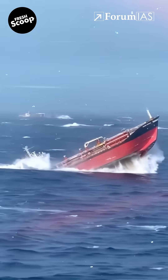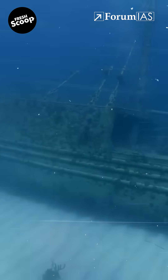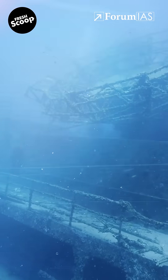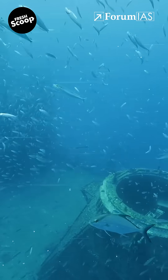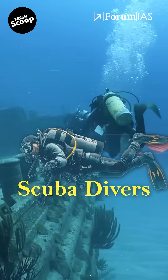Scuttling usually means sinking a ship on purpose, often in war to avoid capture. But here, it's being done to build an underwater ecosystem. When the ship settles on the seabed, marine life begins to colonize its surface, forming a vibrant reef. This attracts fish, coral, and scuba divers.